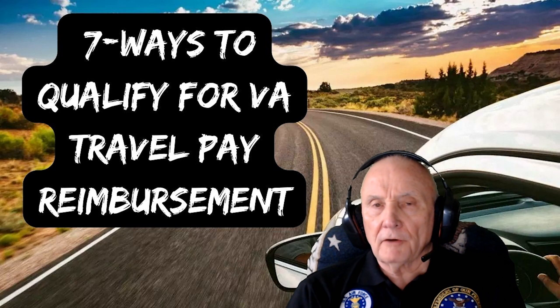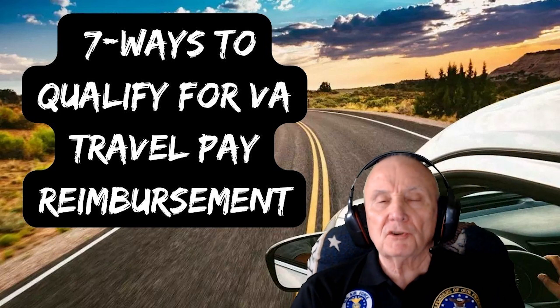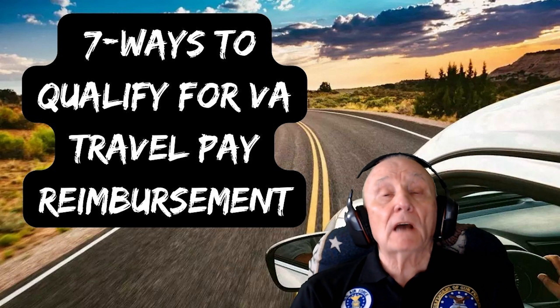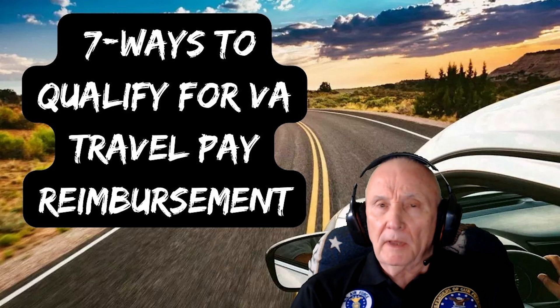Hello, I'm Air Force Veteran Ed Ruckel from Veteran Facilitator, where keeping you informed is my passion. My topic today: seven ways that you can qualify for VA travel pay reimbursement.